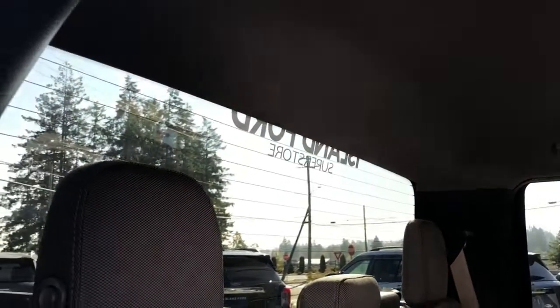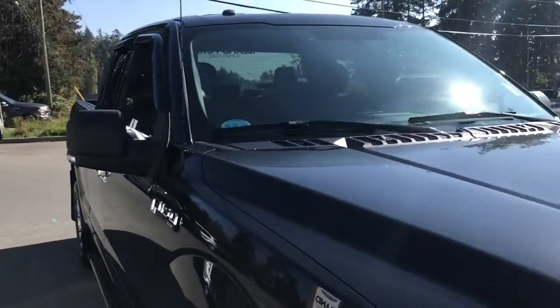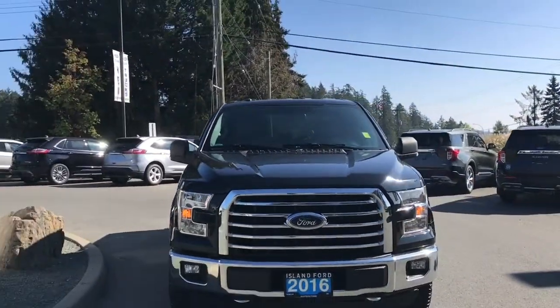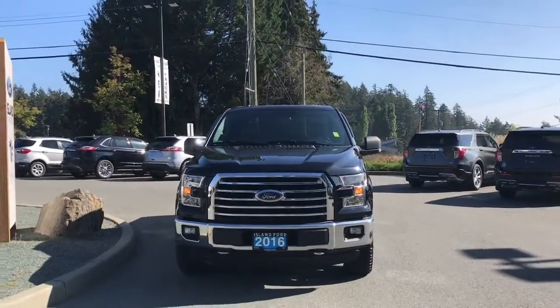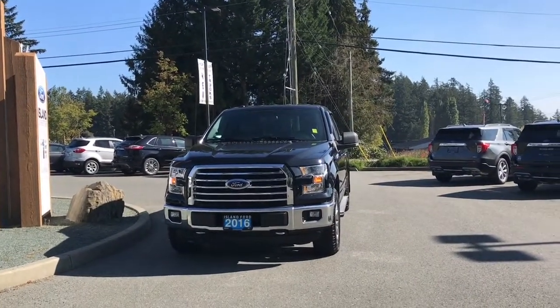Up above you have dome lighting as well as a hook. And in the back, access to a big window with rear defrost. Chrome bumper, mud flap, six and a half foot box, privacy glass in the back windows with window vents, heated and powered side view mirrors, halogen headlights, fog lights, tow hooks — and so many more reasons to visit us at Island Ford Superstore, BC's number one rated Ford dealer.